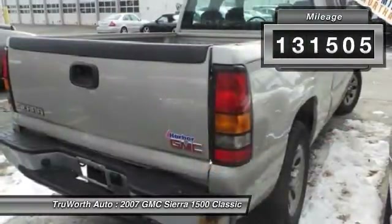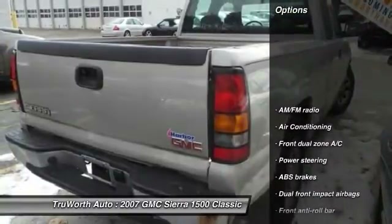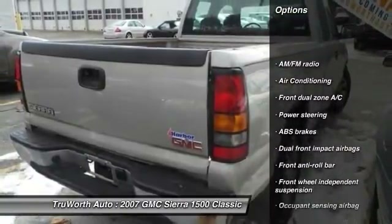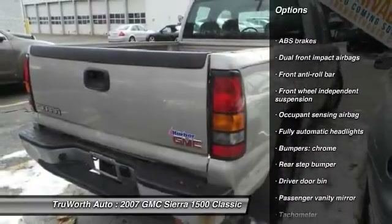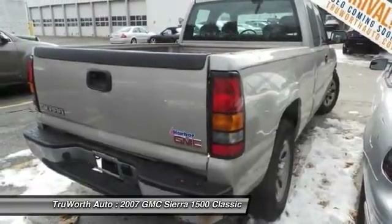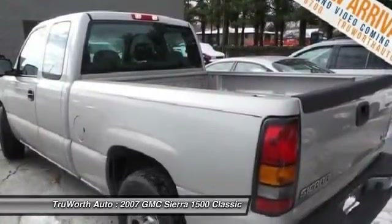This vehicle has less than 135,000 miles. Here are some of this vehicle's great options: dual airbags, air conditioning, power steering, CD player, power locks, power windows, tachometer, tilt steering wheel, power mirrors, and passenger vanity mirror.